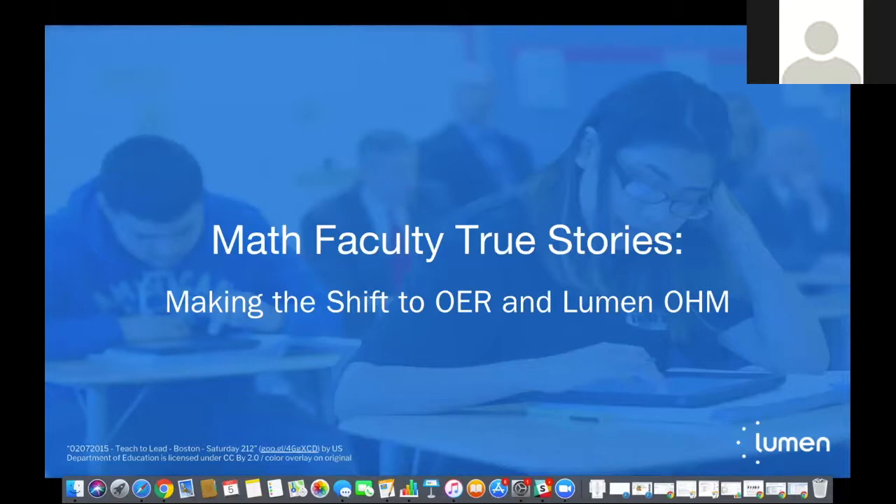Welcome to our webinar this morning, Math Faculty True Stories: Making the Shift to OER and Lumen Ohm. We have a great set of faculty presenters sharing their experiences with moving to open educational resources and their experience with Lumen and our Ohm courseware. To get us started, I will turn things over to Joni Felt.